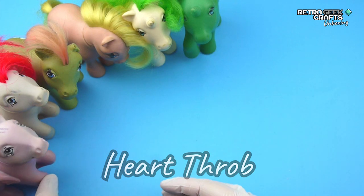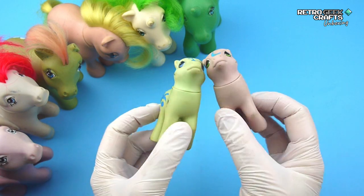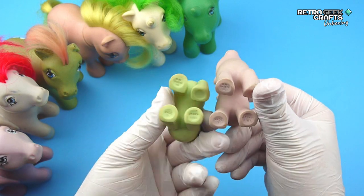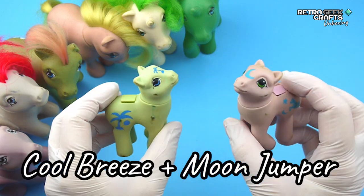Now some babies. We have two very pretty no-winged babies with no hair, both made in Argentina as you can see. They are Cool Breeze and Moon Jumper.